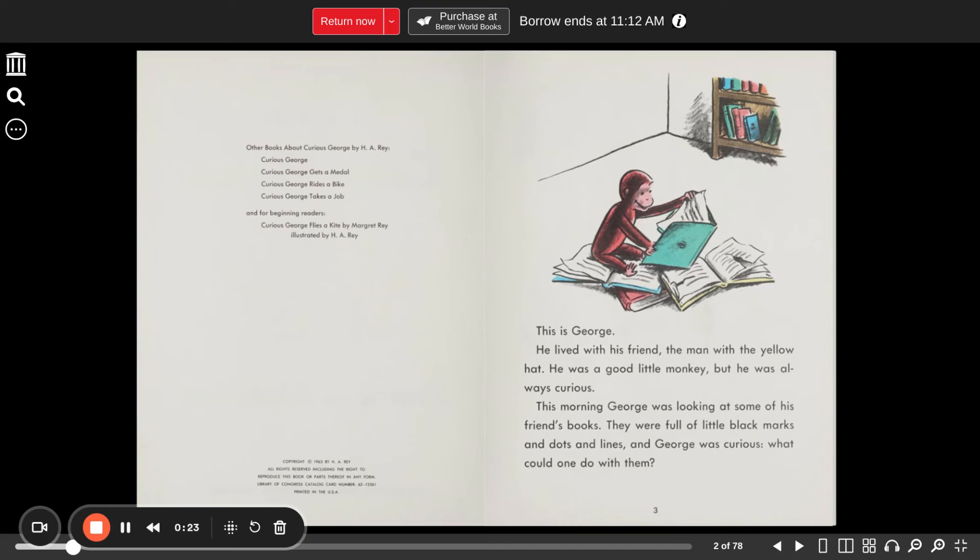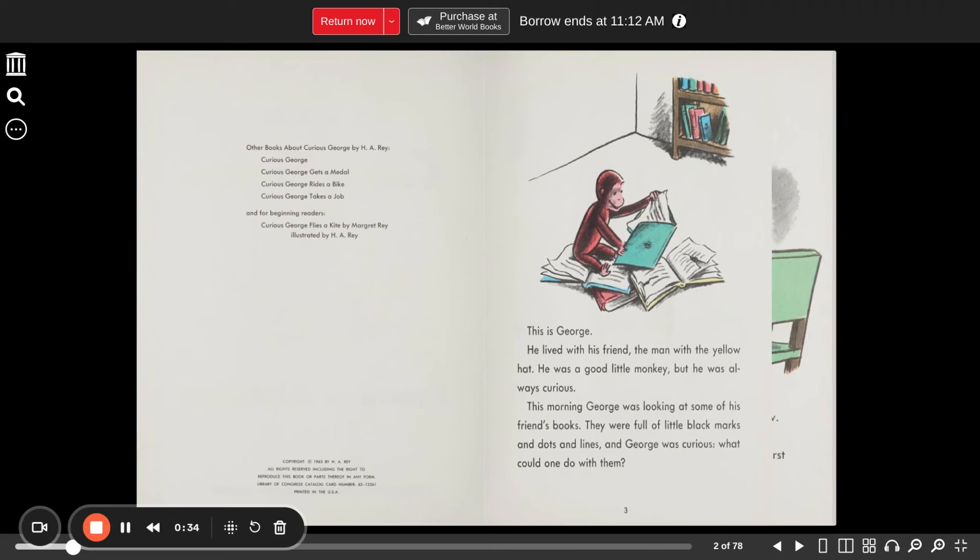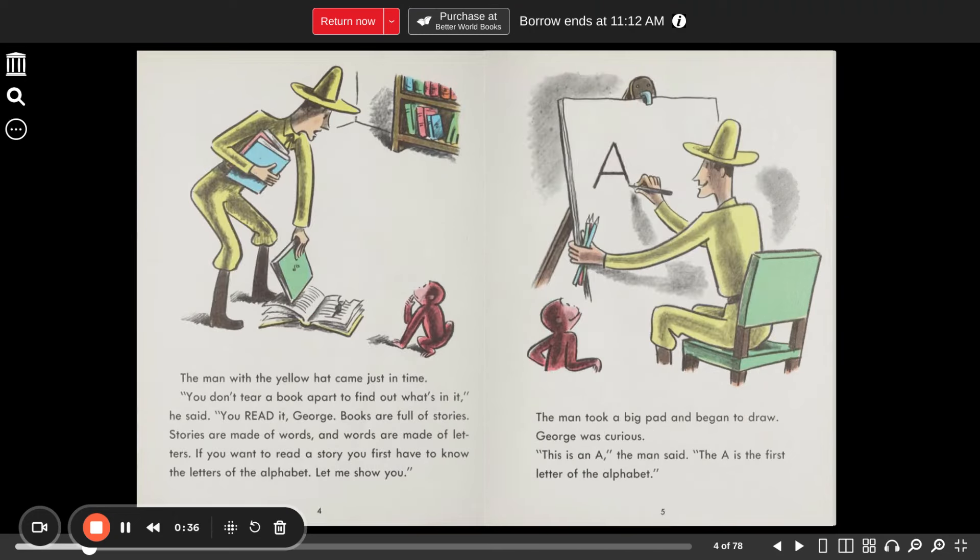This morning, George was looking at some of his friend's books. They were full of little black marks and dots and lines, and George was curious. What could one do with them? The man with the yellow hat came just in time. "You don't tear a book apart to find out what's in it," he said. "You read it."